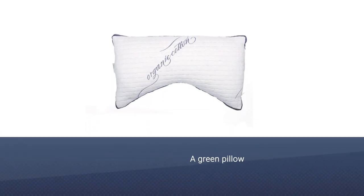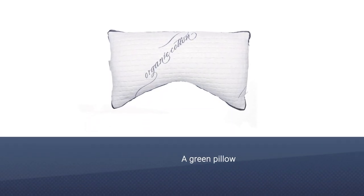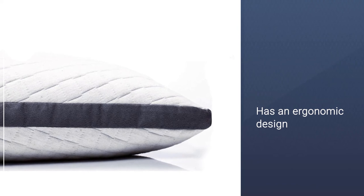Number five: Sleep Artisan Natural Latex Pillow for shoulder pain side sleepers. If you're looking for a green pillow specifically made for side sleepers, you may enjoy the Sleep Artisan side sleeper pillow. It has an ergonomic design that protects the neck and shoulder from cramping, and it's handcrafted in the United States with organic cotton and hemp.